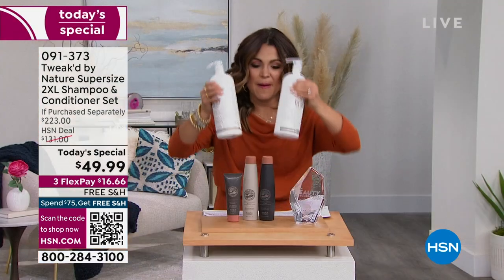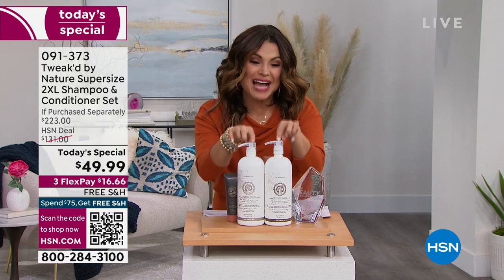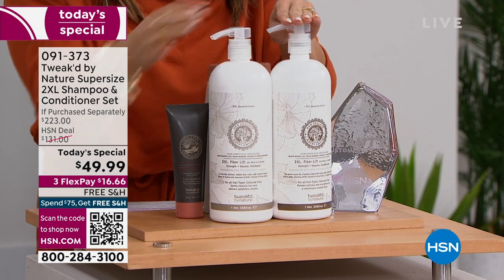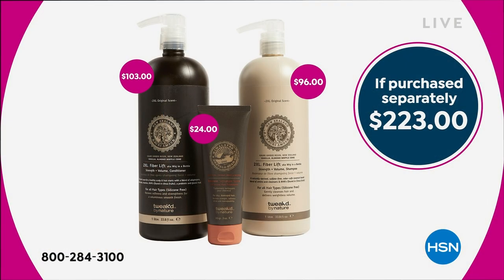So we are at $30 in savings — but you're not getting the nine ounces. You're getting the one liters. It's nearly four times the amount — these are 33.8 ounces. And the value is ridiculous: the shampoo is a $96 value, the conditioner is a $103 value, and the free gift with purchase — the Dottello Restore Treatment — is a $24 value. You're looking at $223 if sold separately. Today you're saving $173.